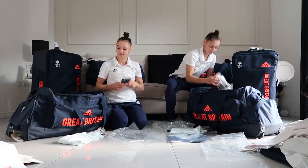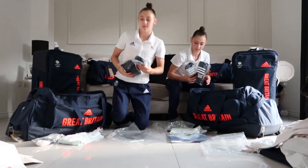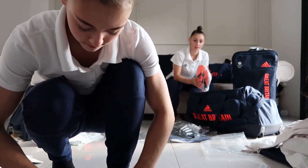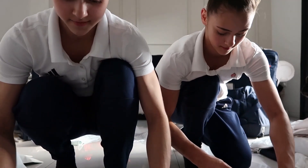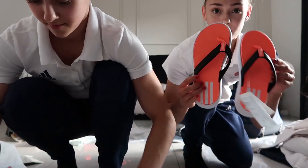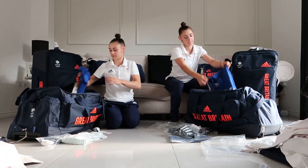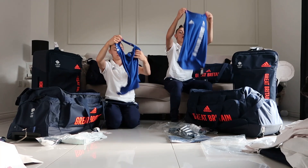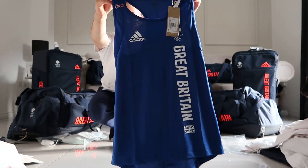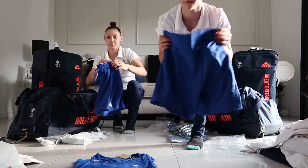Got some socks. Some sliders — let me show you them. It's a nice flip too. Nice orange, different colour, very unique, I love it. And a nice matching blue set with some matching shorts. Very nice.